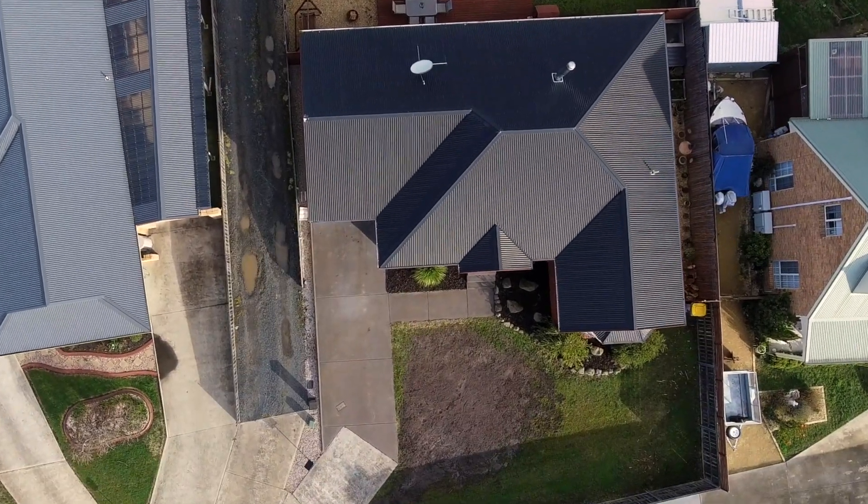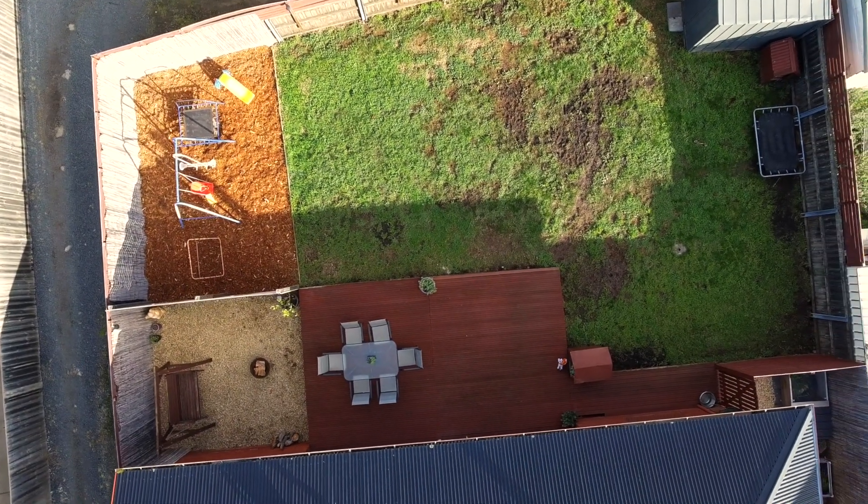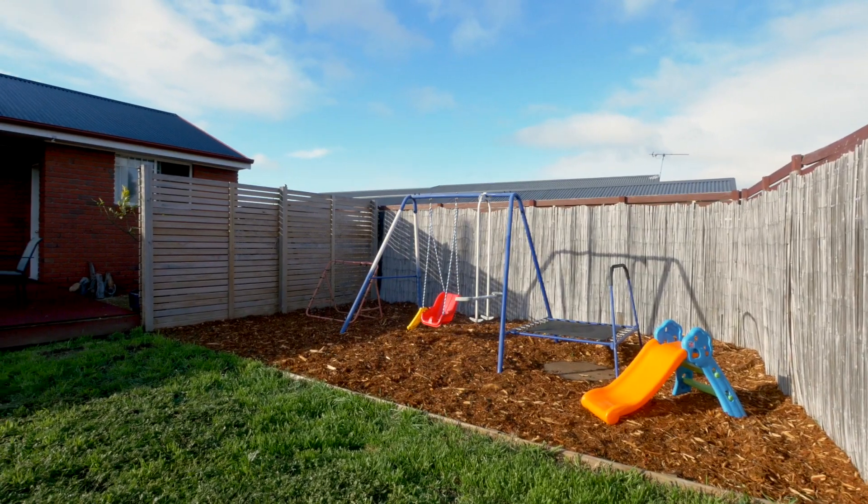Outside you'll find a secure backyard that enjoys a large entertainment deck, plus a single car garage under the main roof of the home.